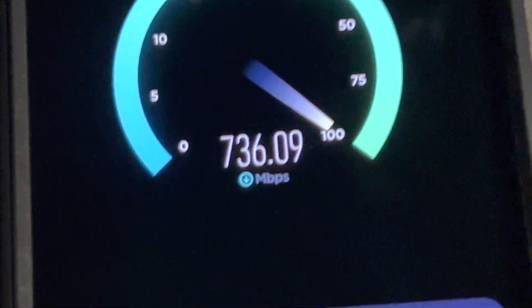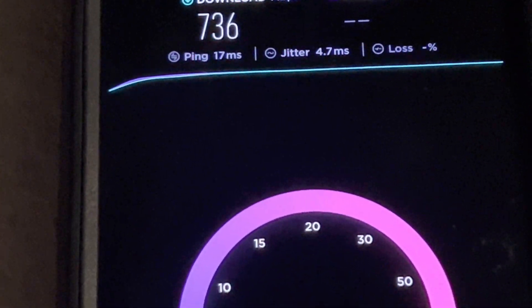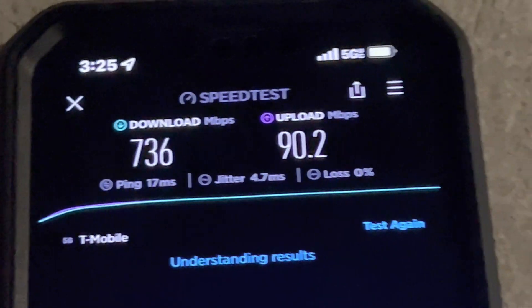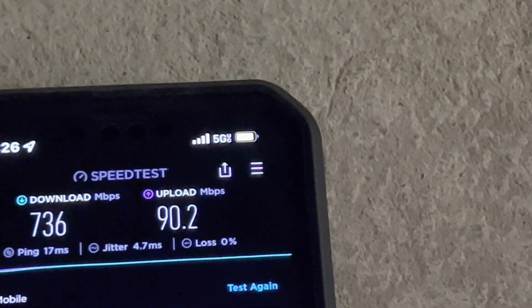It's not the fastest N41 I have ever seen, but seeing it in person — yeah, this is rock solid. This is a lot faster than even the millimeter wave I found in Atlanta on the S21 Ultra. We're looking at 700 down, 736 down, 90.2 up, with a 17ms ping, 4.7 millisecond jitter, and zero packet loss, which is nice.